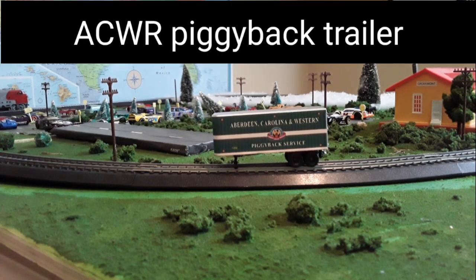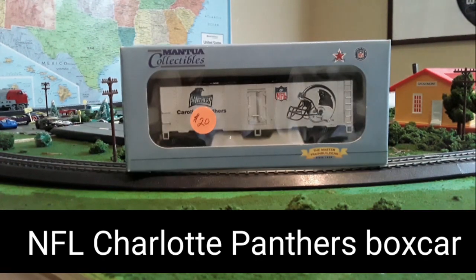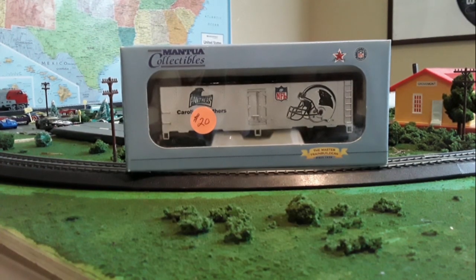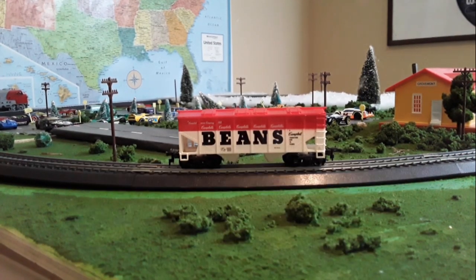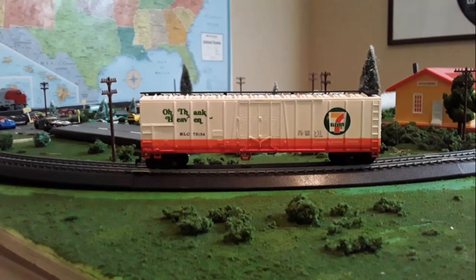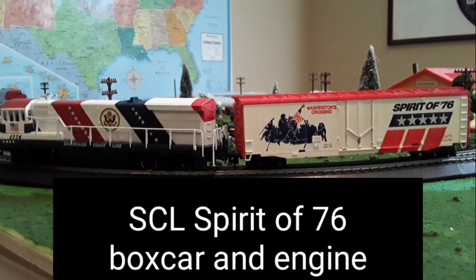But wait, there's more. This is just an ACBR piggyback show I had from a few months ago. What I was talking about was this — a Panthers box car, like the NFL team. Pretty sick, eh? Beans, beans, the magical fruit — the more you eat, the more you... anyway. And last but not least, oh thank heaven, it's a 7-Eleven. Oh wait, how could I forget? It's the Spirit of 76.